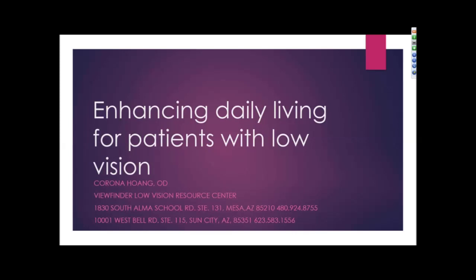Good morning, everyone. This is Geri from Enhanced Vision, and we thank you all for joining us. Today I would like to present our optometrist from Viewfinder Low Vision Resource Center in Arizona, Dr. Corona Wong. We are going to be discussing enhancing daily living for patients with low vision, so I'd like to turn the webinar over to Dr. Wong. Doctor, please take over.